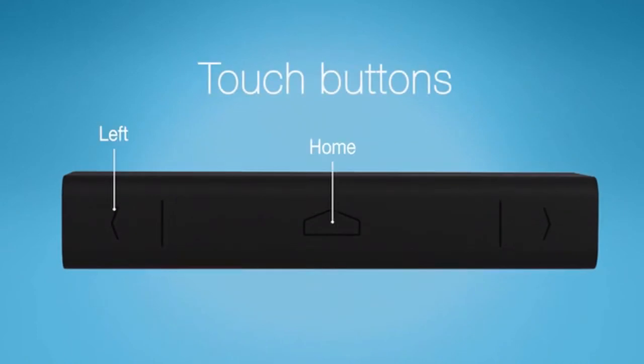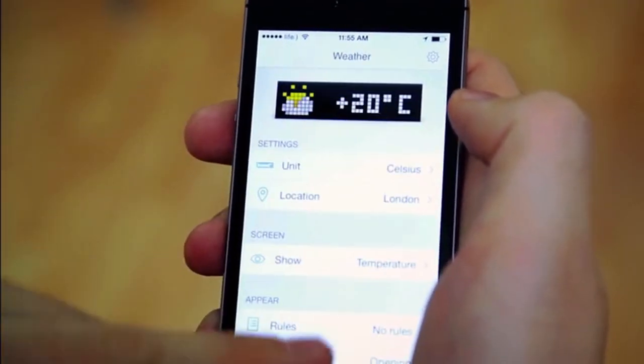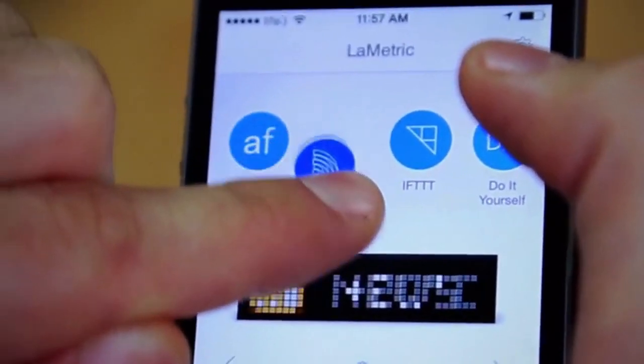These three elegant touch buttons will help you switch between things. Lymetric is easy to install — just plug it in and put it wherever you like. Use the Lymetric app to connect it to the web via Wi-Fi or Ethernet.